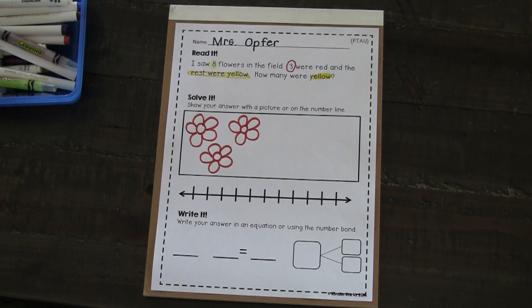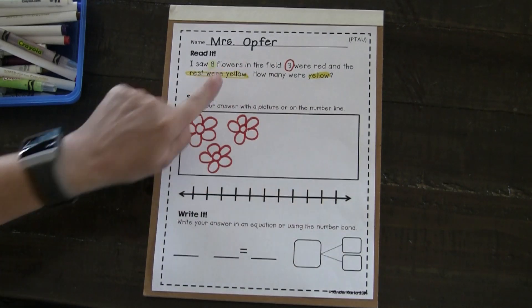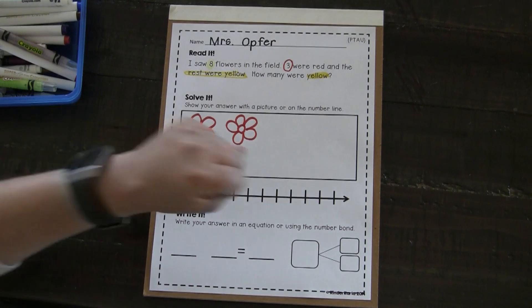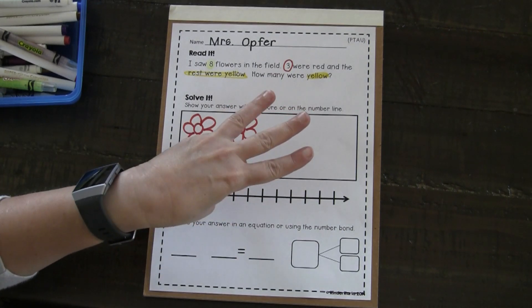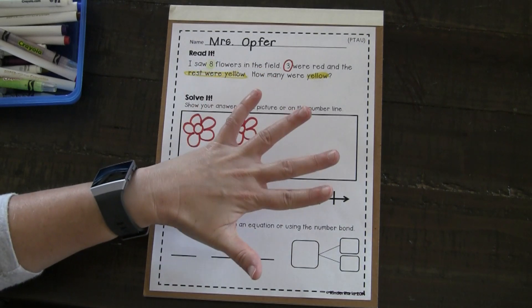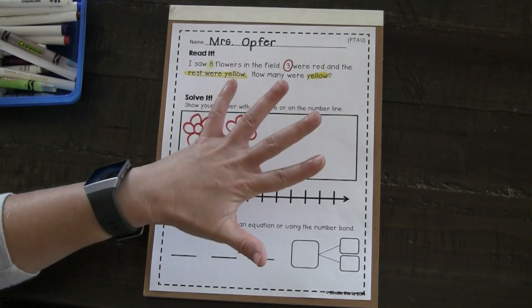Let's try that. It's the same strategy we use with Make It Monday when we do our number talks and how many more. We'll start with three and count on to eight. Three, four, five, six, seven, eight. How many fingers am I showing? Five.